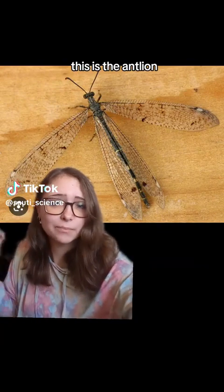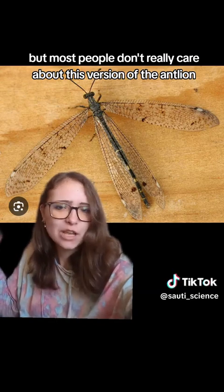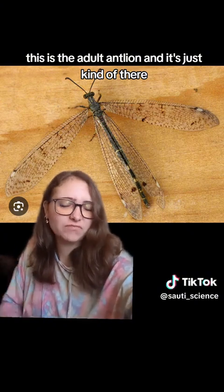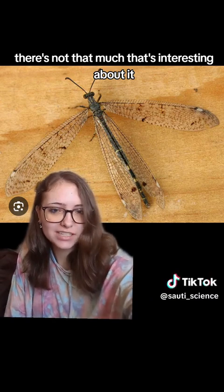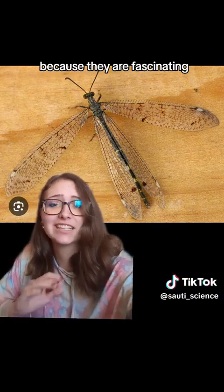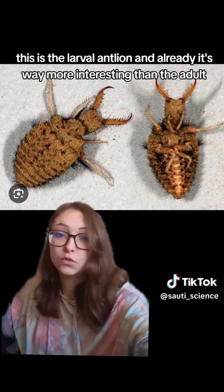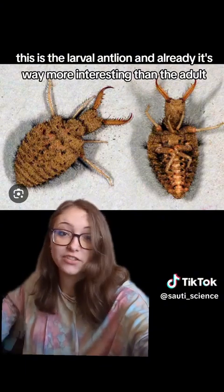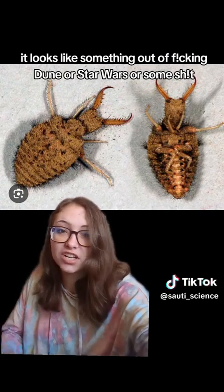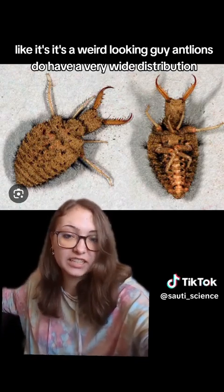This is the antlion, but most people don't really care about this version of the antlion because it's not very interesting. This is the adult antlion, and it's just kind of there. There's not that much that's interesting about it, but the larvae are what most people care about the antlion for because they're fascinating. This is the larval antlion, and already it's way more interesting than the adult. It looks like something out of Dune or Star Wars or some shit. Look at those jaws. Look at that abdomen. It's a weird-looking guy.